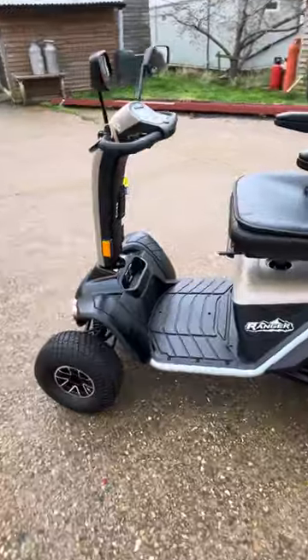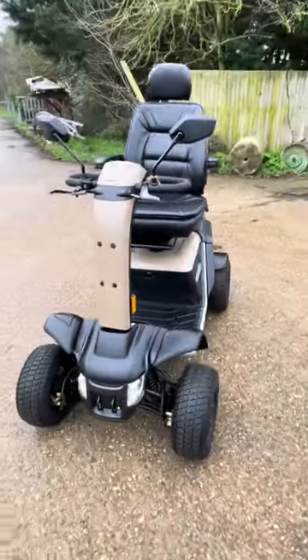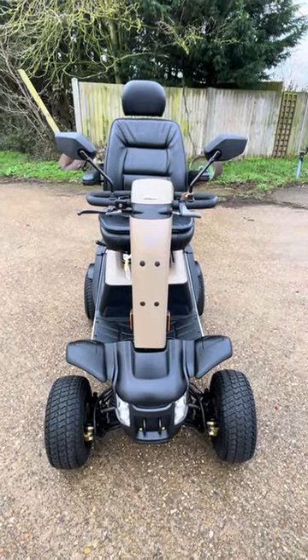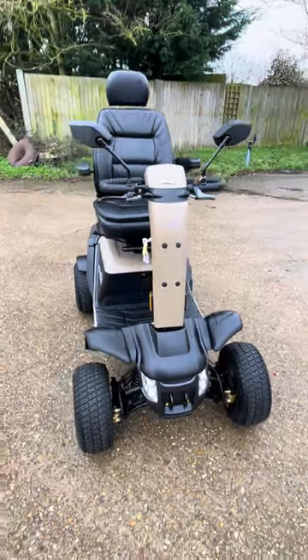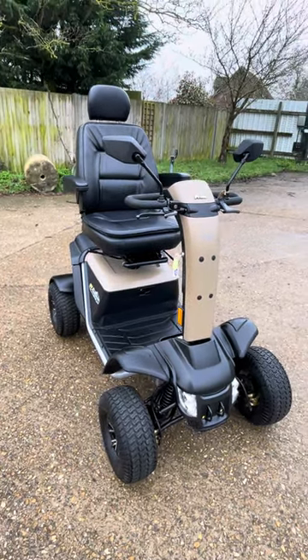Fully all-terrain, it is a large and wide scooter, so I don't think it'll fit through normal doorways. But if you're out on green lanes walking a dog, I don't think there's a better scooter out there.